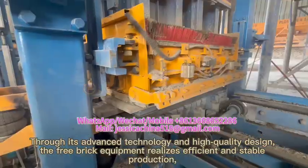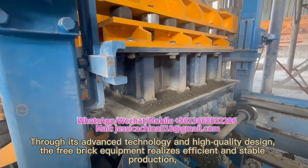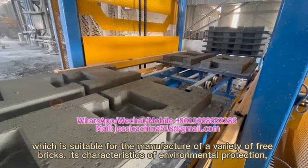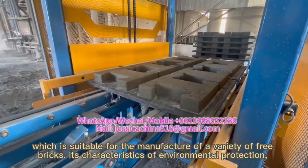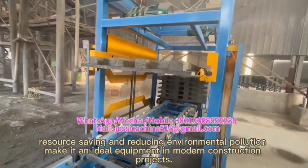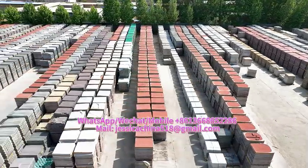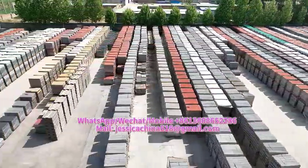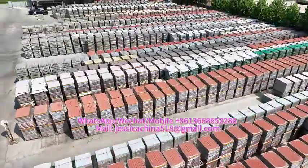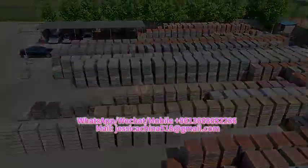Through its advanced technology and high-quality design, the FireFree brick equipment realizes efficient and stable production, suitable for the manufacture of a variety of brick types. Its characteristics of environmental protection, resource recycling, and reducing environmental pollution make it an ideal equipment choice in modern construction projects.